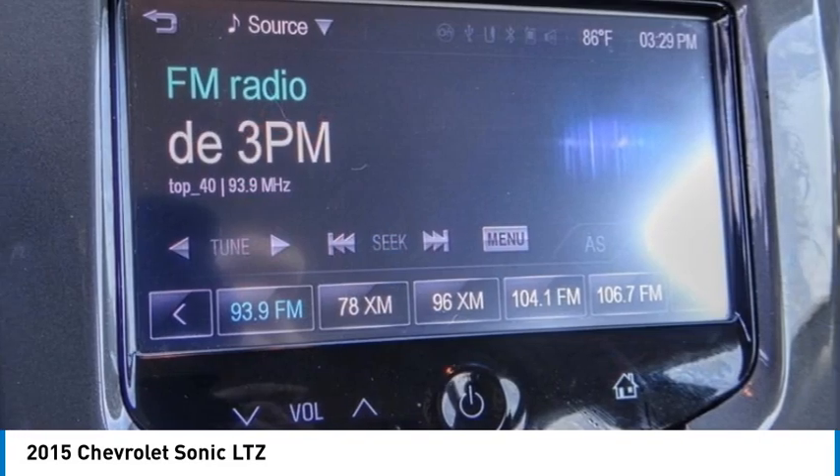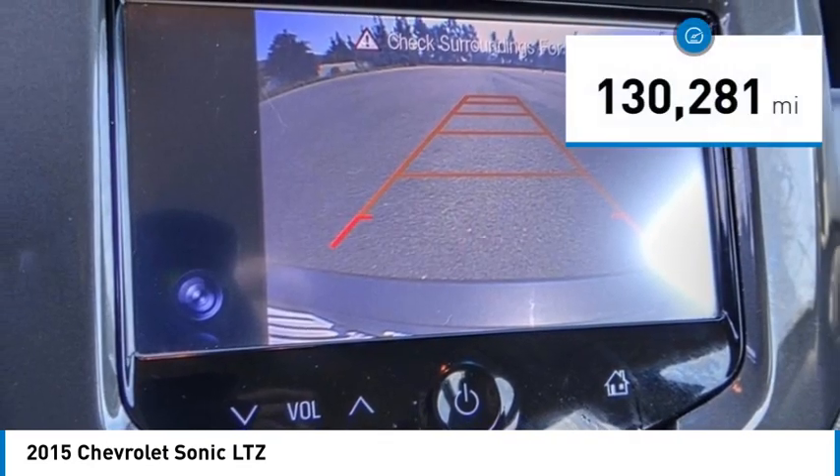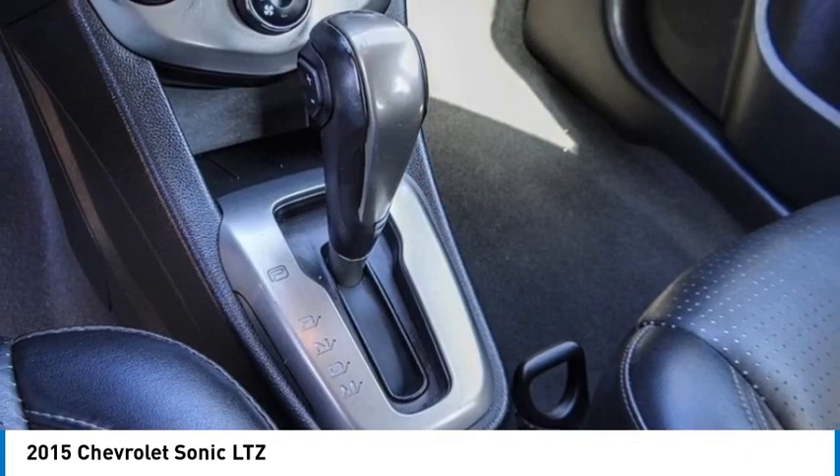Behind the wheel, and it's priced below $10,000. This vehicle has less than 135,000 miles. Here are some of this vehicle's great options.